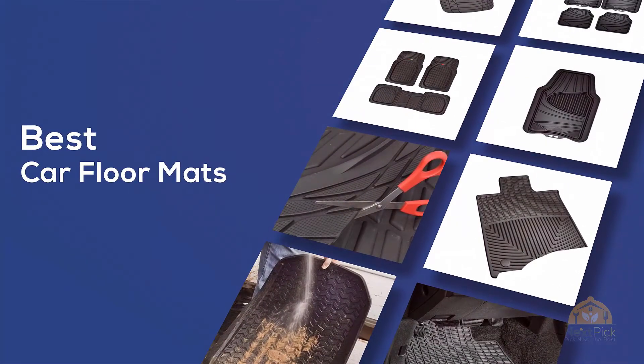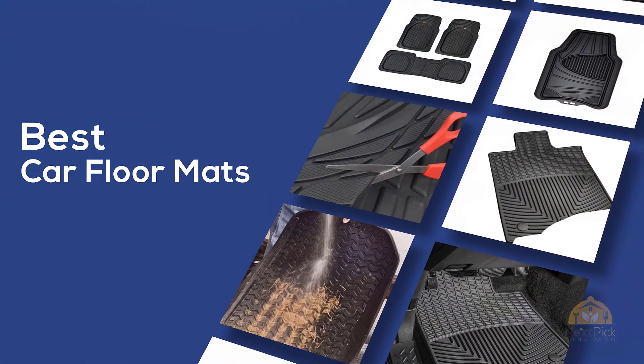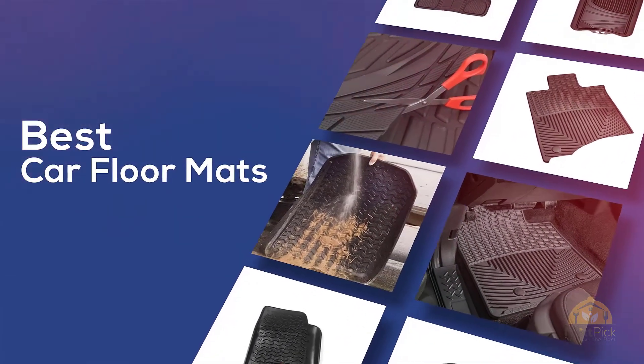If you are looking for the best car floor mats, here's a collection you have got to see. Let's get started. At any time, click the circle for more info and real-time deals.